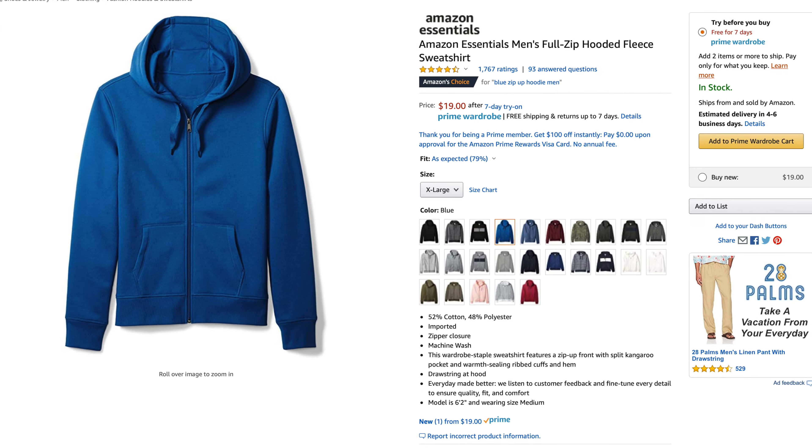I picked it up on Amazon for $19. I ordered this fleece hooded jacket using Amazon Wardrobe, so I actually have it for seven days — I can try it on for seven days. I ordered some other things with Amazon Wardrobe: some gym shorts, some t-shirts, and a hooded sweatshirt.